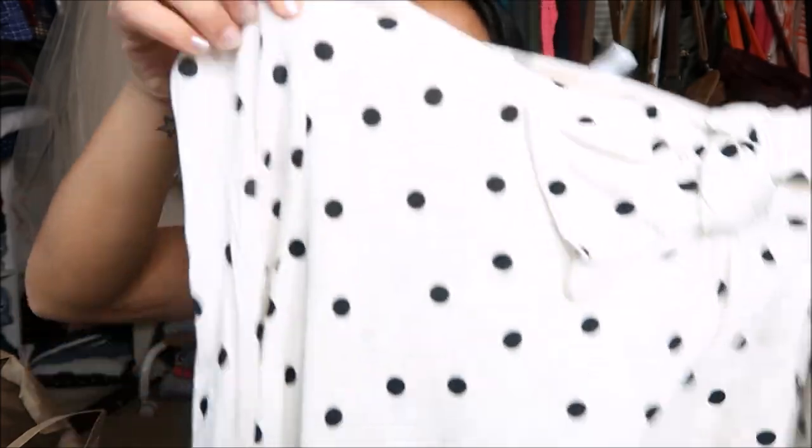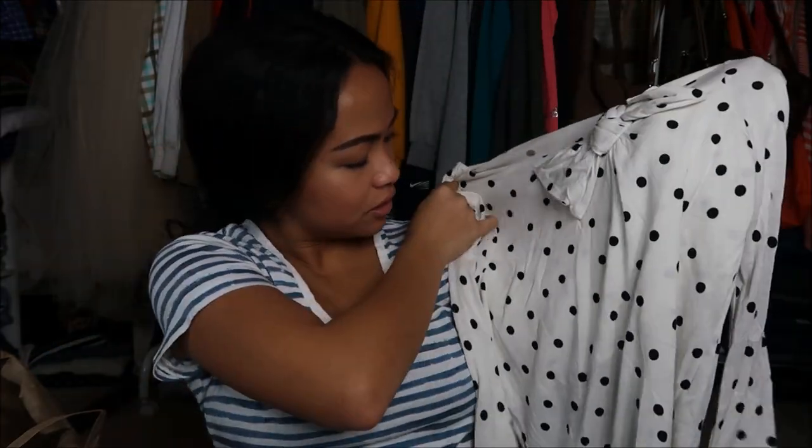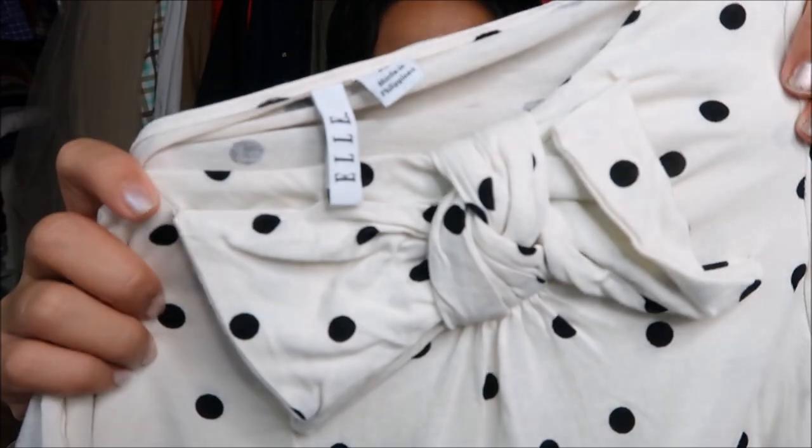Super excited for this — it's by Elle in a size extra small. It's polka dotted — a polka dotted long sleeve shirt that has a bow. Oh my god, it's so cute!